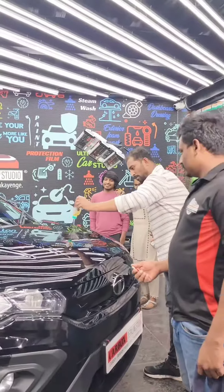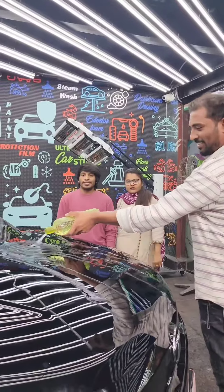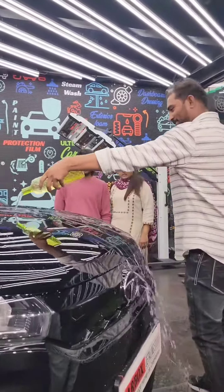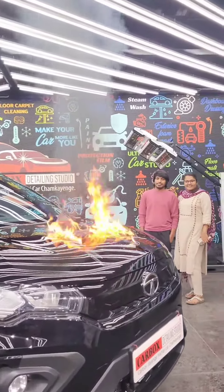Hi, my name is Sanjay Ravan. In the Yadam Raju Car Box Detailing Studio, a fire demo, hydrophobic demo. The main excitement is the fire demo. I will show you the video.